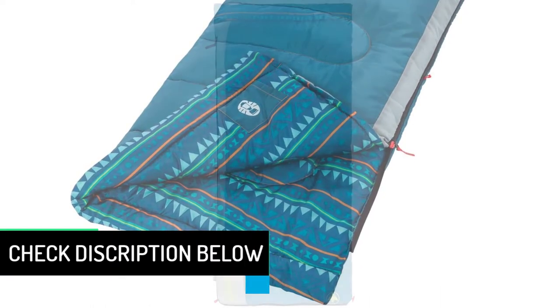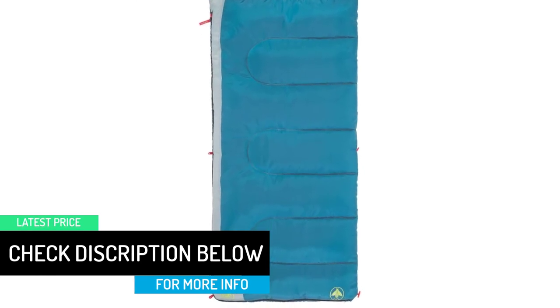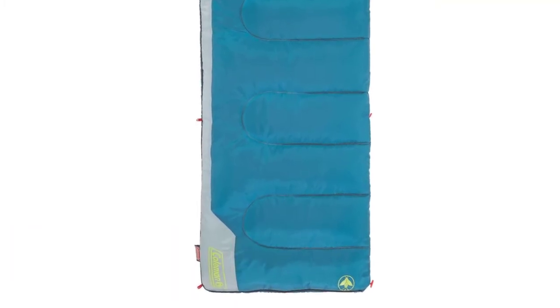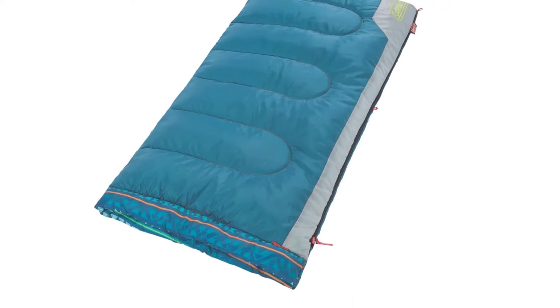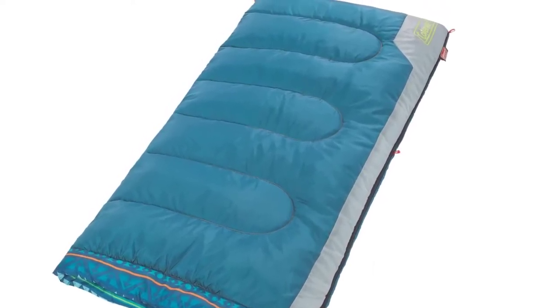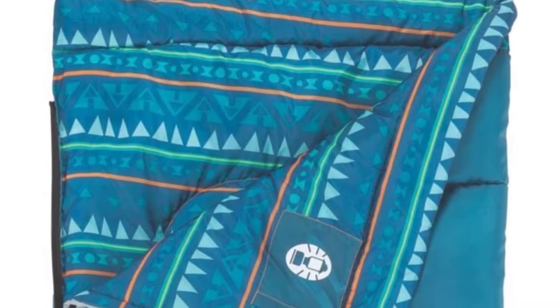This sleeping bag is completely machine washable — just wash it in the machine and hang it to dry. It boasts a glow-in-the-dark design, which keeps your child excited and stress-free while sleeping. The sleeping bag also comes with a special interior tuck pocket, perfect for keeping phones and flashlights.